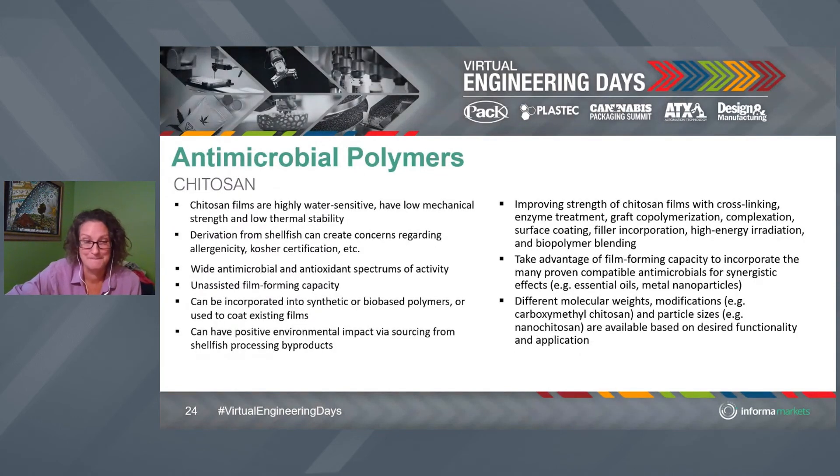We can actually have chitosan incorporated into synthetic or other bio-based polymers. You could have bio-derived polyethylene, bio-derived PET — made from bio-derived ethylene glycol and bio-derived terephthalic acid — and then put a coating of bio-derived chitosan on it. So it can be an entirely bio-derived structure that is also antimicrobial. It is derived from shellfish, which is a concern for people like me with severe shellfish allergies, so there are some issues there.